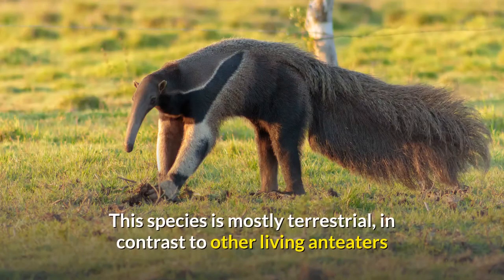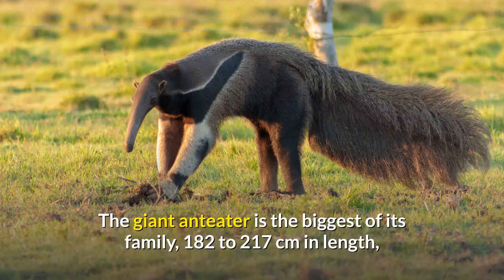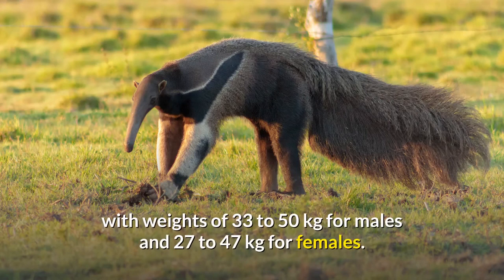This species is mostly terrestrial, in contrast to other living anteaters and sloths, which are arboreal or semi-arboreal. The giant anteater is the biggest of its family, 182 to 217 centimeters in length, with weights of 33 to 50 kilograms for males and 27 to 47 kilograms for females.